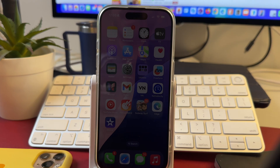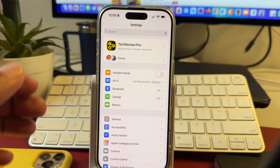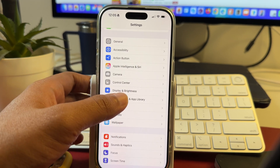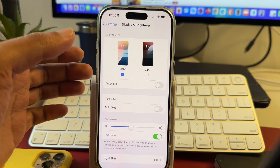In order to stop your iPhone or iPad screen from turning off quickly, you have to first go to Settings. Once you are in Settings, scroll a bit and you will find Display and Brightness. Tap on that and now we are into the Display and Brightness settings of iPhone or iPad.